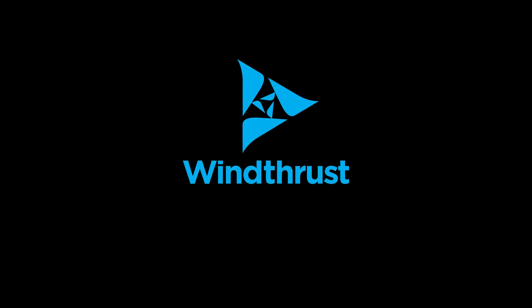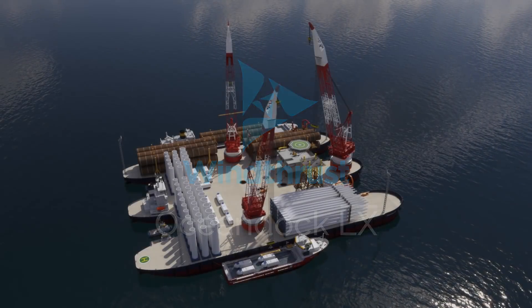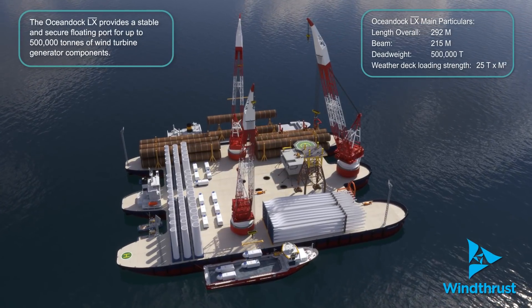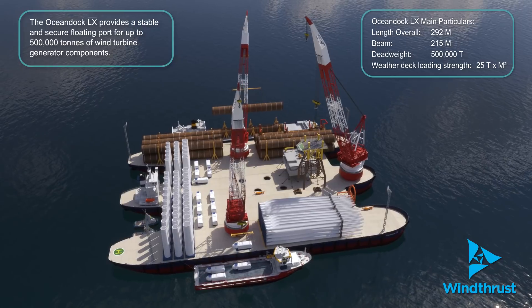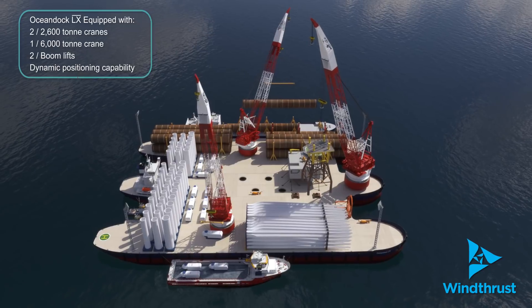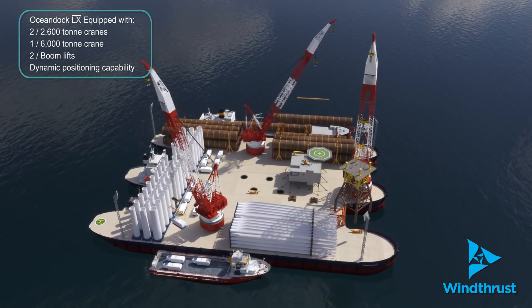Windthrust presents the OceanDoc LX, a major technical and economical innovation that will redefine offshore wind turbine installations around the world. The OceanDoc LX is a 60,000 square meter self-propelled floating port for warehousing, assembling and installing foundations, wind turbine generators and substations.